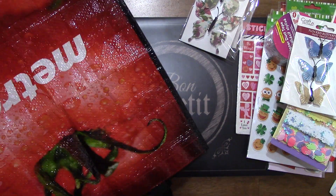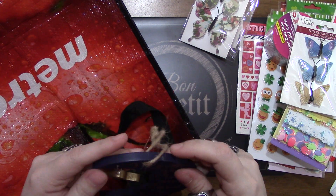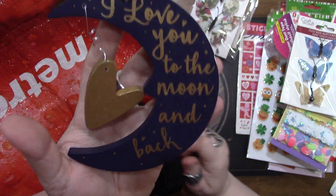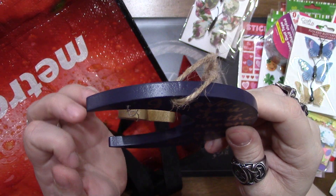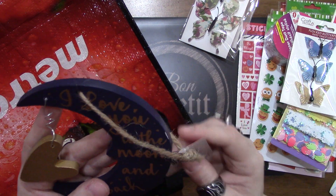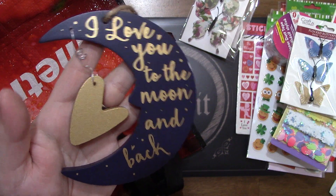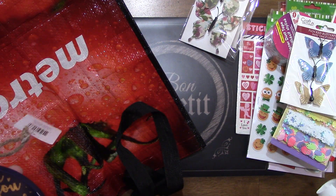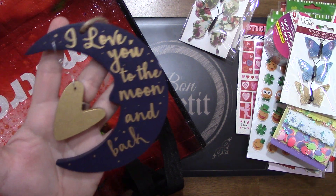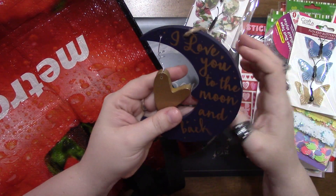The last thing I got - like I said it was not a really big haul - I thought this was super cute. It says 'I love you to the moon and back,' it's got a little heart that hangs off the moon, and I just thought it was adorable. You can hang it up, so this is going to my hubby. This was $2.48 for that. They had a white one there as well but I went ahead and grabbed the blue one.